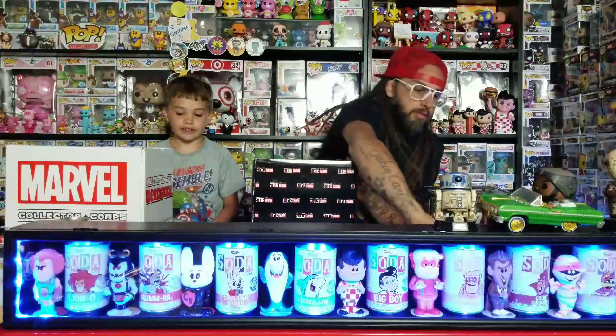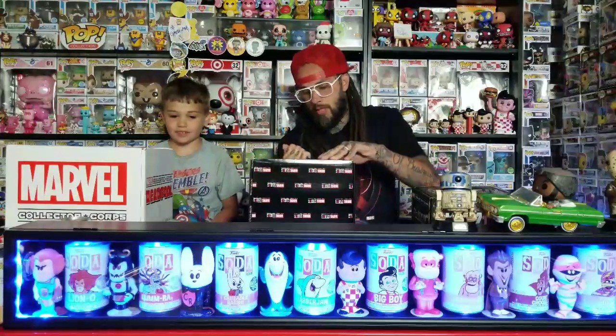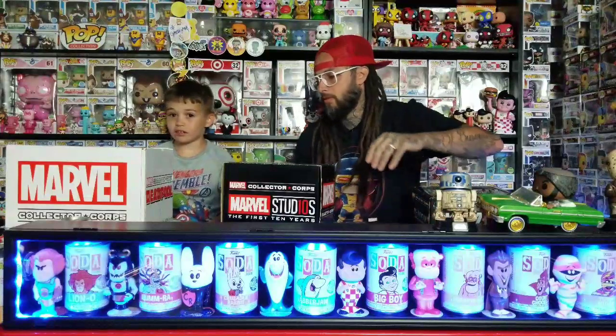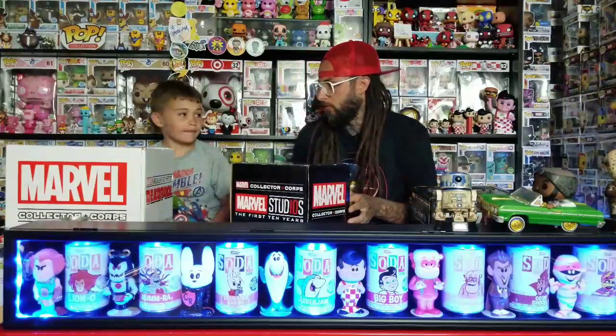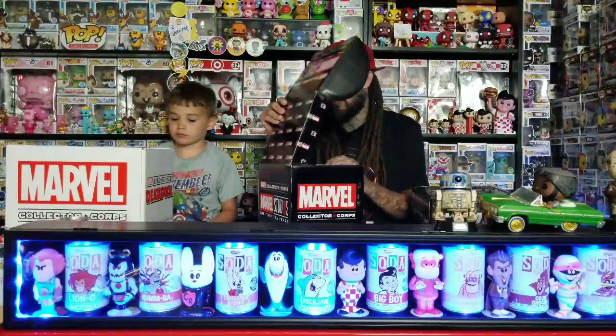I don't know what's in any of these. Amazon had a sale on a bunch of the Marvel boxes the other day where they were like $9.99 a piece, so we ordered these two before we started the subscription.